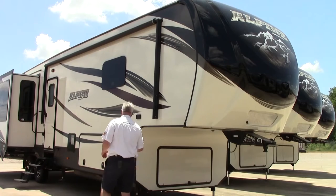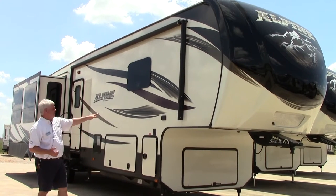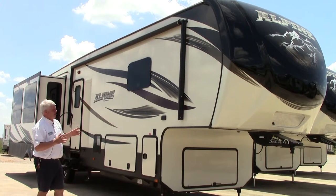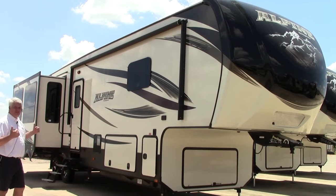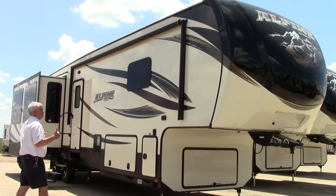Moving around the side of the coach, we have one slide on our passenger side and three slides on our driver side. An important feature is the power awning — an electric power awning at the push of a button — and there are also LED lights that go across it to illuminate your outside area.